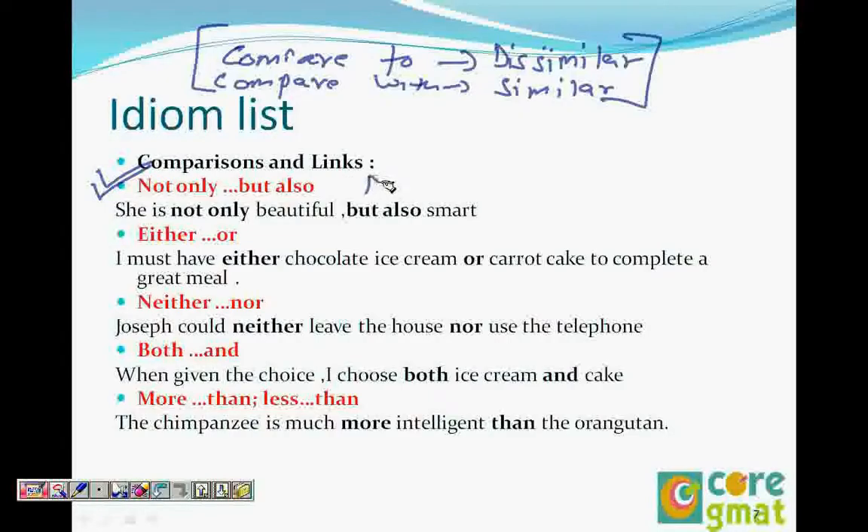A lot of students make a mistake here. I have seen people write: 'She is not only beautiful but is very smart also.' You can use something in between, but both constructions need to be in parallel form. So: 'She is not only beautiful but also smart.' 'But is smart' would be wrong; it should be 'but is also smart' or 'but also smart.'